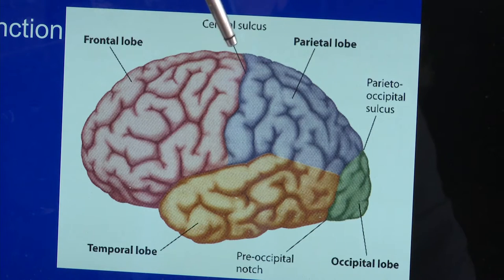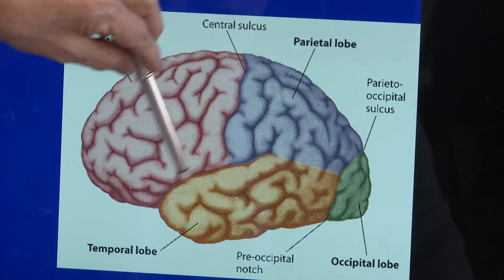Let's start with the frontal lobes, the area that was injured in Phineas Gage. There are two frontal lobes — they're identical to each other. And the most important function in the frontal lobe is personality, affect, executive function, drive — who you are as a person.